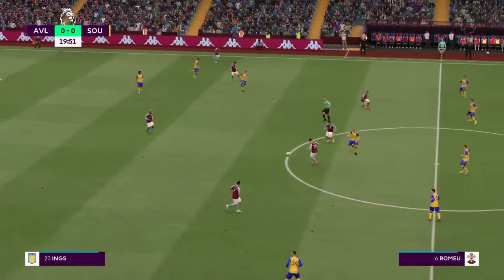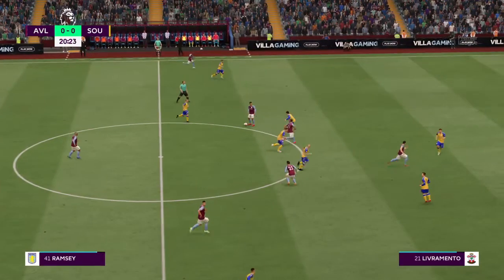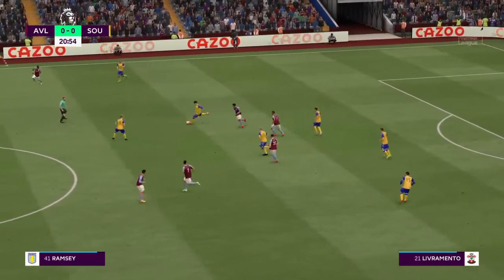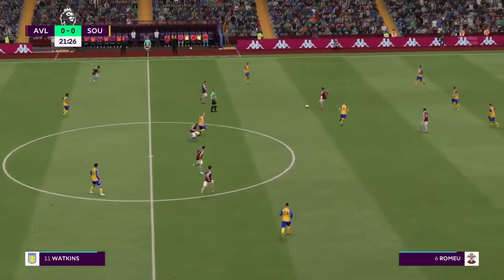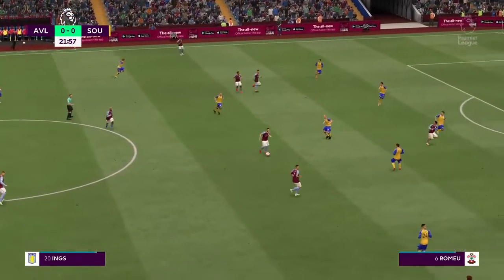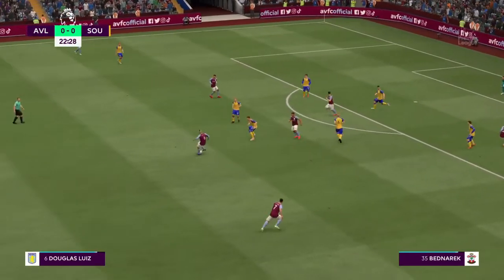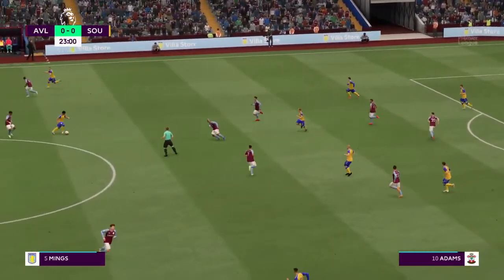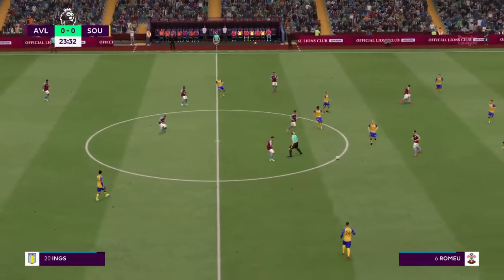Ramsey has it. Douglas Luiz. Watkins. Ramsey. Coutinho. Danny Ings now — they've regained possession. Goes away with it despite that poor first touch. Ramsey has it. Ings keeping it moving dynamically. Douglas Luiz. Defensive Brazilians to shut them down. Passing it through and a promising-looking attack, but it comes to nothing in the end.